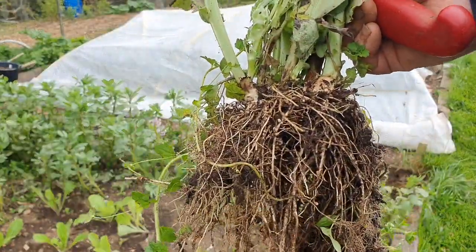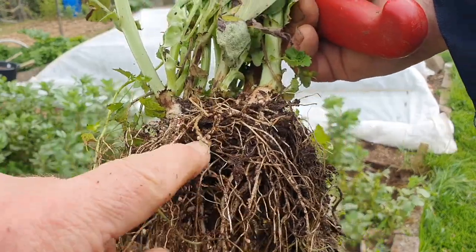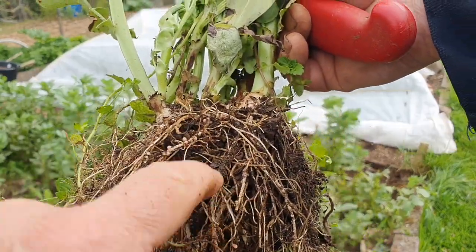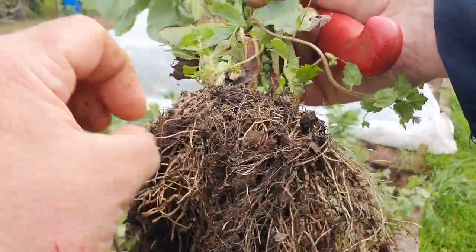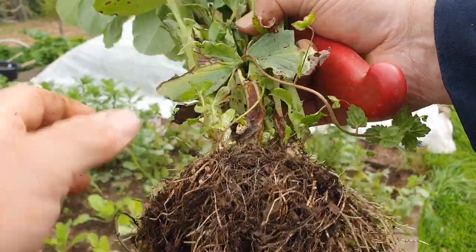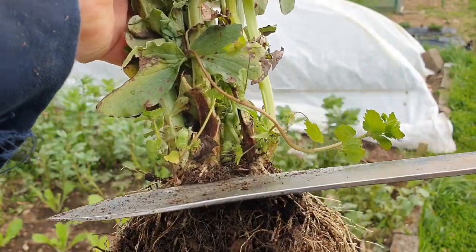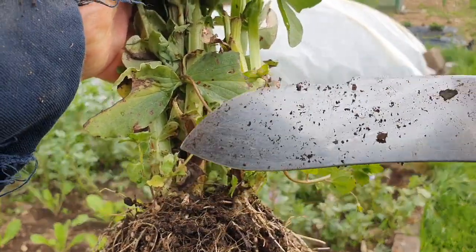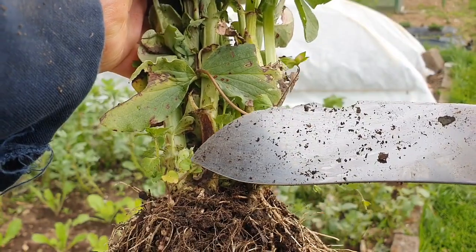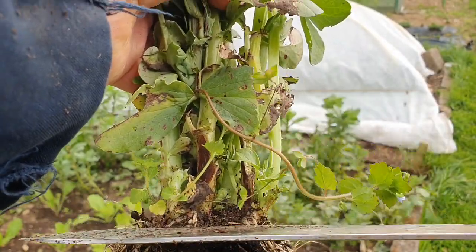There you see the root nodules here that will be used to power the bean growth. They are there - if you're going to chop, you need to chop so that it's roughly that level in the soil above this, and then these little bits will regrow, which is not what you want. So you've got to come down that low.